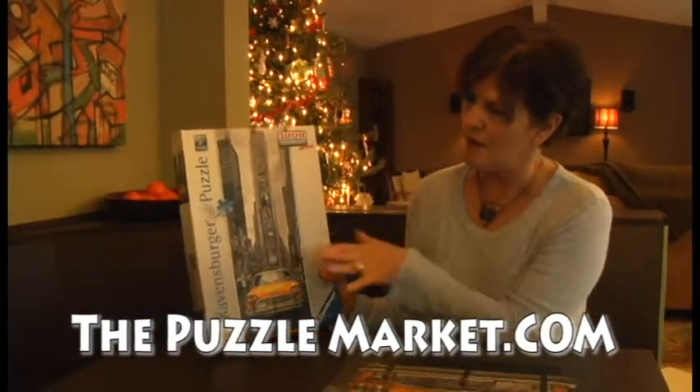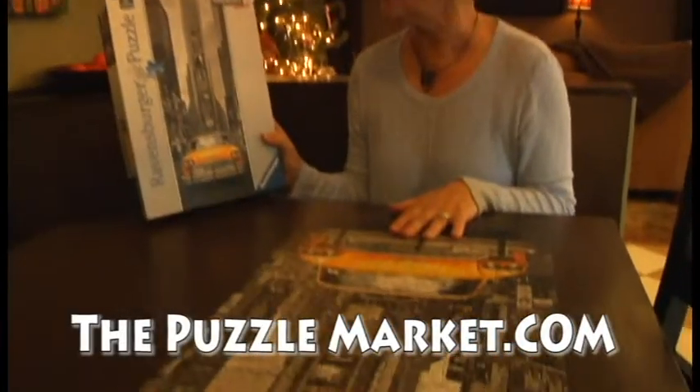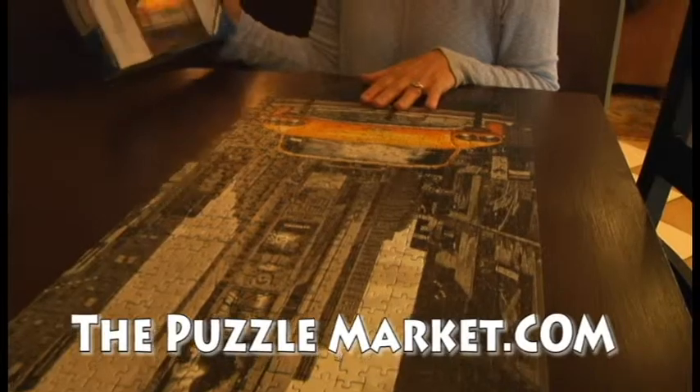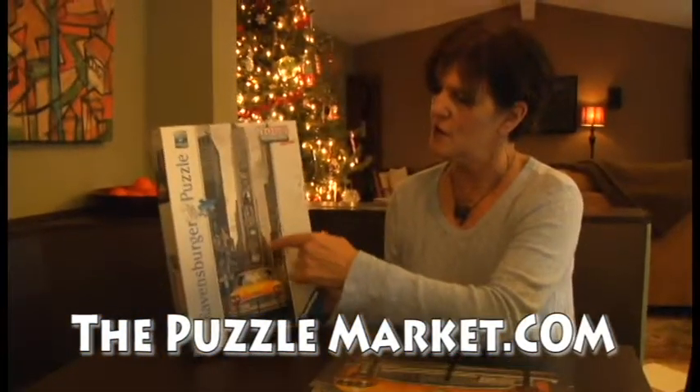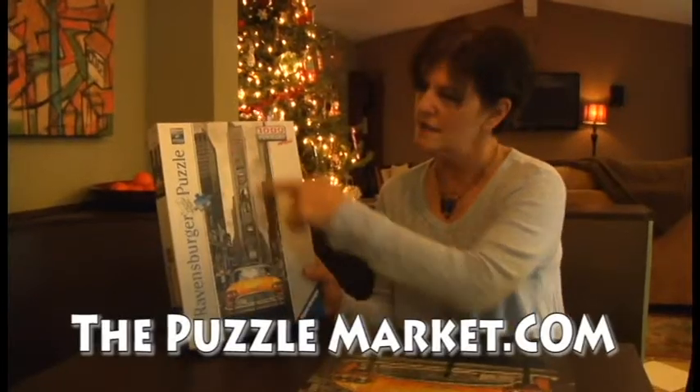This one is fun because it's a panoramic puzzle — a thousand pieces. It took me a couple of days to do with a little help, but it's a great puzzle. It makes it sort of difficult because there's just no color here. This area was fairly easy; this one not so much.